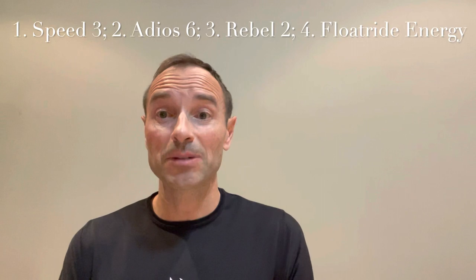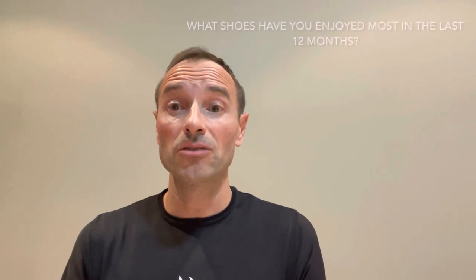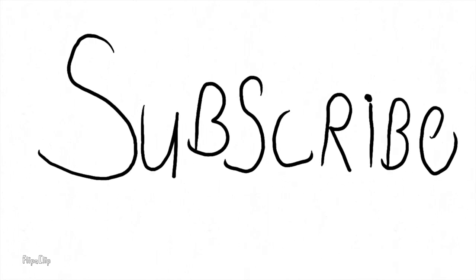Let me know if you agree or disagree with my assessment. What shoes would be on your list? What shoes have you enjoyed most in the last 12 months? Thanks for watching — don't forget to mash the like button, please subscribe, and I'll see you on the next one.